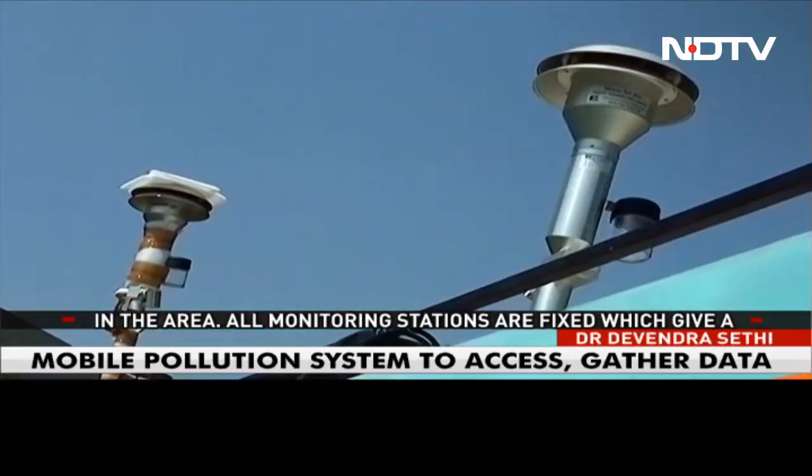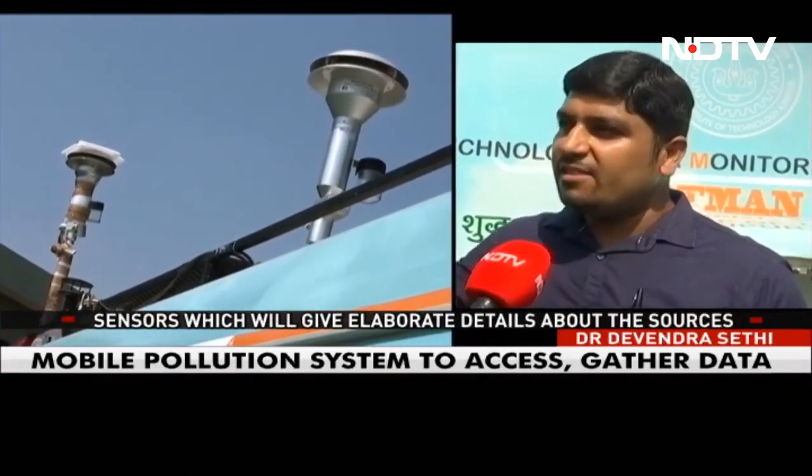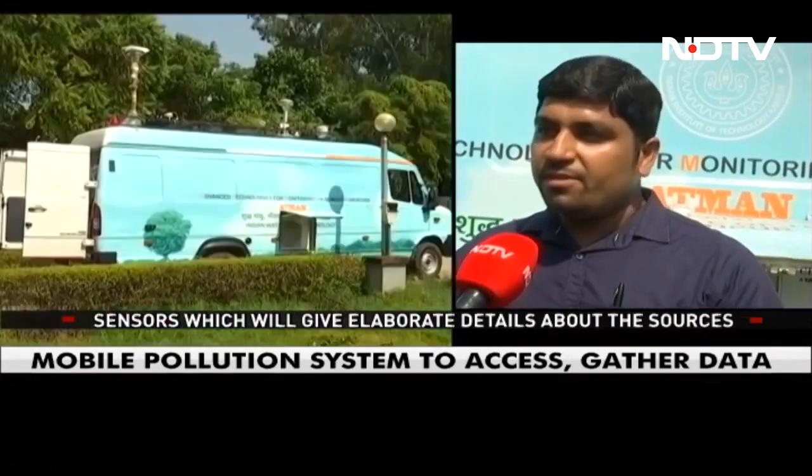The fixed monitoring stations give us only a general idea of pollution levels. In this van, we have advanced instruments along with low-cost sensors, which can be used in a very elaborative way.